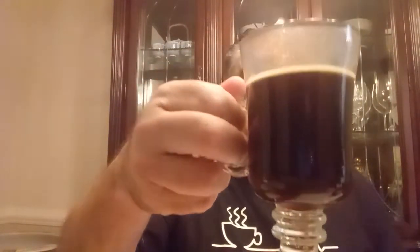K-cups are not always the best. They also have this in whole bean and already ground, which is even better, but the K-cup is very convenient. Look how dark it is — you've got a little head on it.